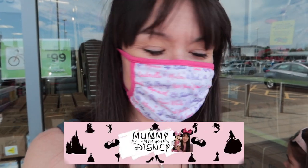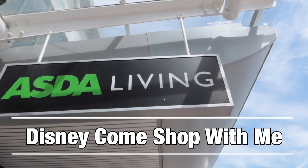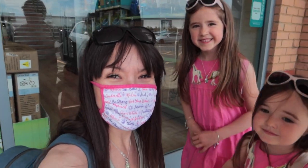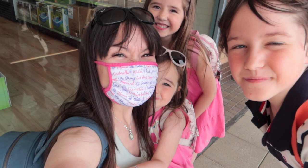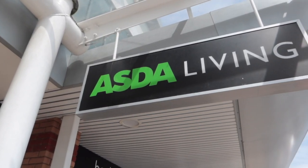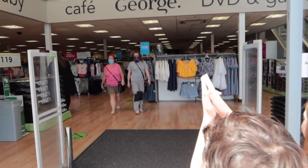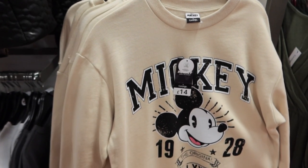Hi, I'm Rhi. Welcome back to Mummy of Four Does Disney. Today we're looking at the Disney selection in Asda Living. I am talking to you in voiceover because today I am shopping with my four children — here are three of them — and it's just easier to talk to you in voiceover afterwards than to try and talk at the time of looking for the Disney things. So let's start.